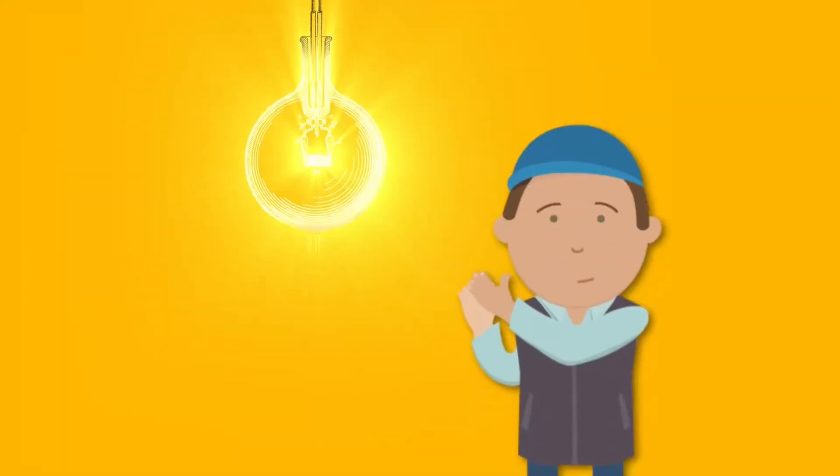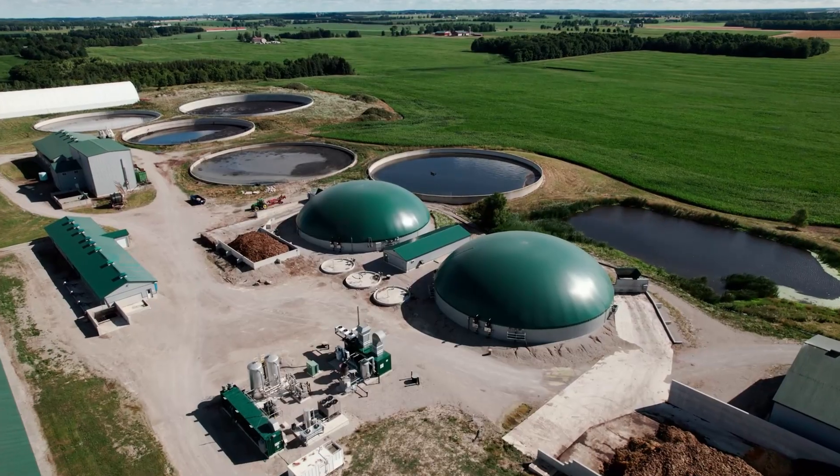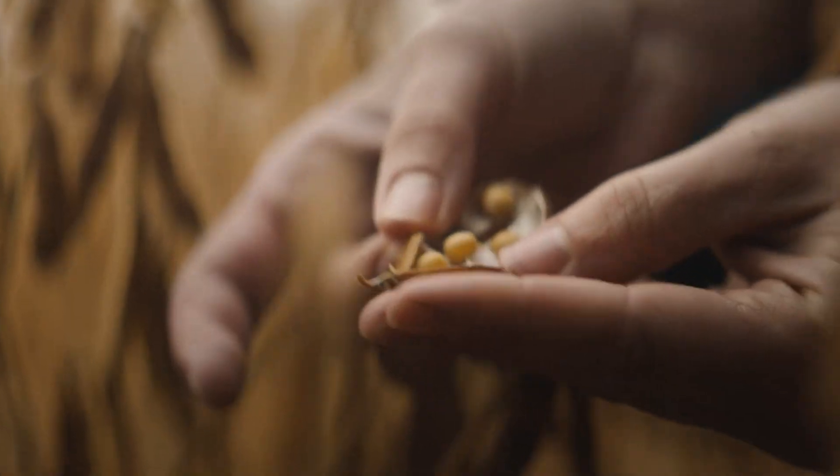Basic machines help humans do more work with less hands. Now that most people in Ontario live in cities and fewer work on farms, machines are needed more than ever to grow and produce our food.